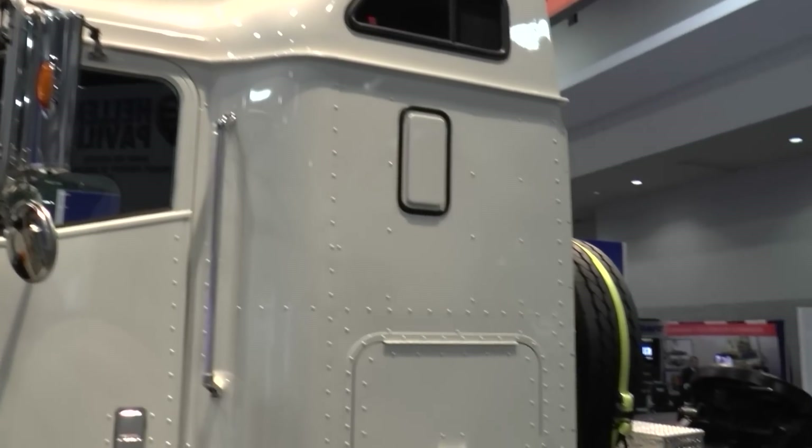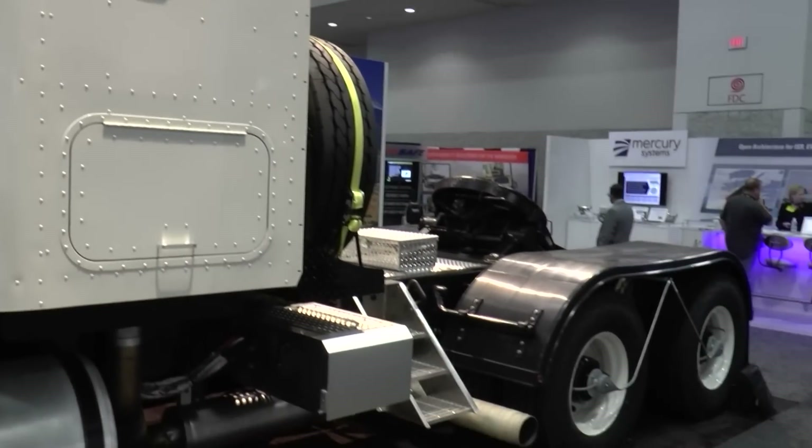I understand the customer for this vehicle is Israel. Could you give us a few details on the requirement? Yes, this is intended to be their heavy equipment tank transporter. We are currently in the process of delivering and fielding 92 units for them.